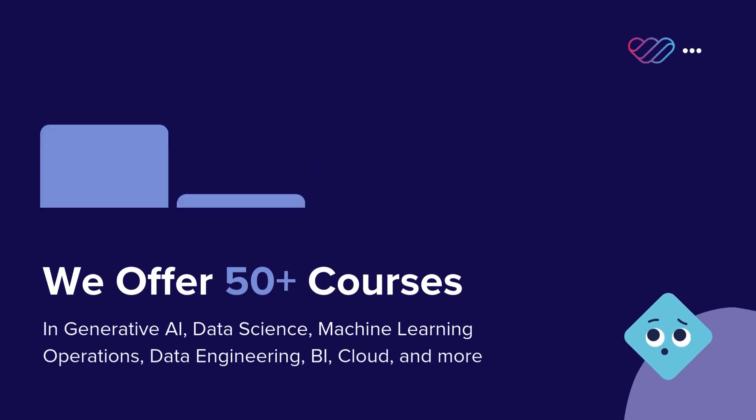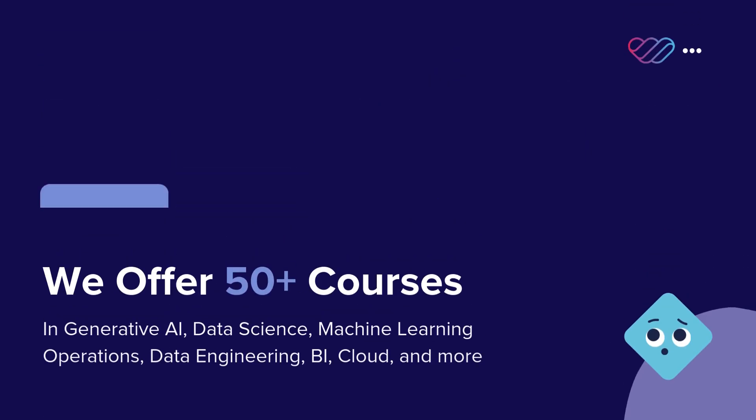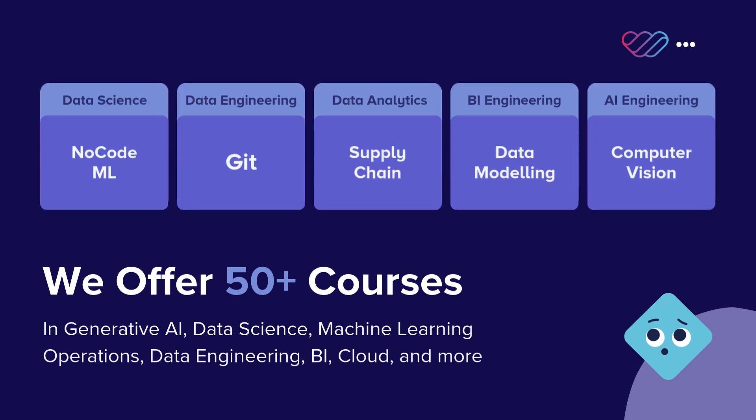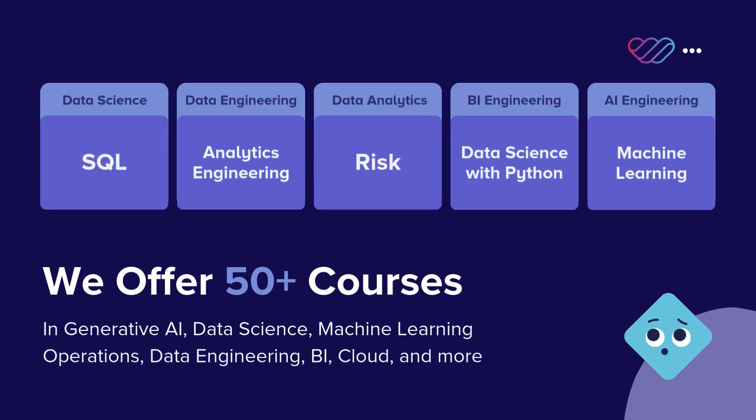With over 50 courses covering topics such as generative AI, data science, cloud, and data engineering, we can ensure your team is trained on the most current and relevant technologies.